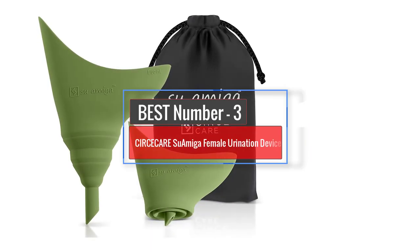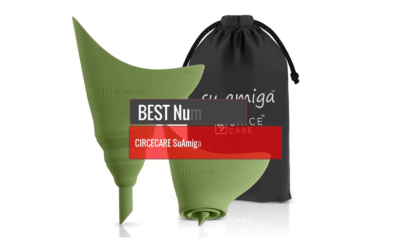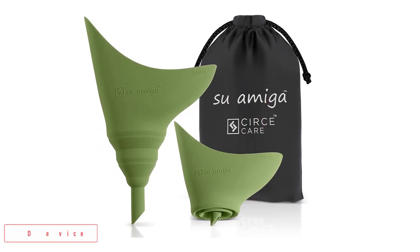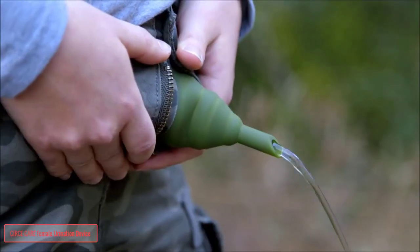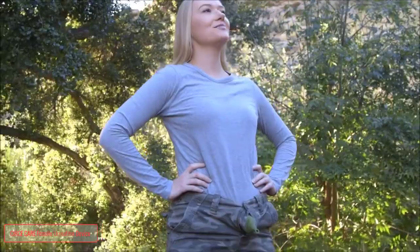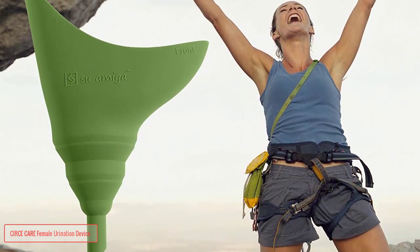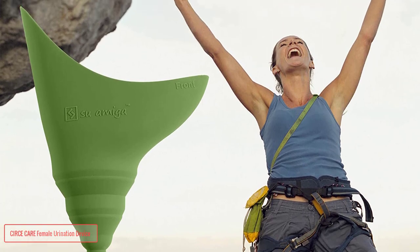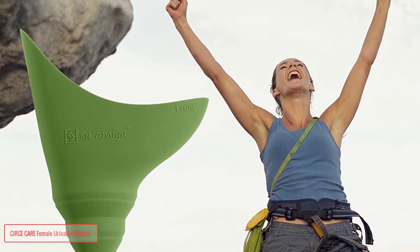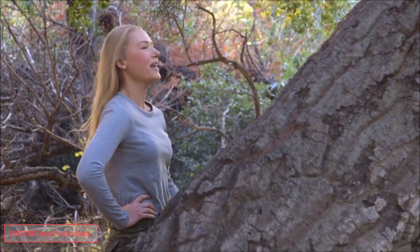Number 3: Surs Care Swamiga Female Urination Device. Swamiga is the only female urination device that allows women to pee standing up without pulling down their pants at all. Stand and pee like a champ without revealing your assets. Goodbye to infection-prone dirty public toilets, narrow aircraft toilets, and long porta-potty queues. The female urinal is an essential girl gear for travel, camping, hiking, biking, boating, hunting, backpacking, concerts, and festivals.